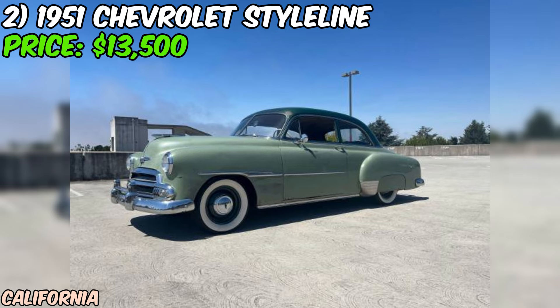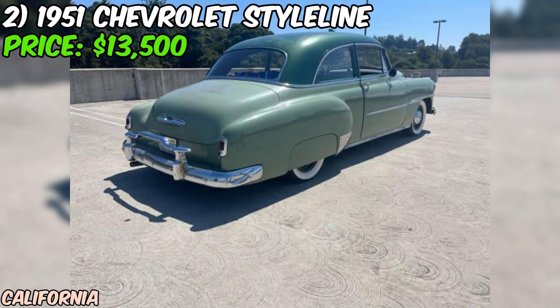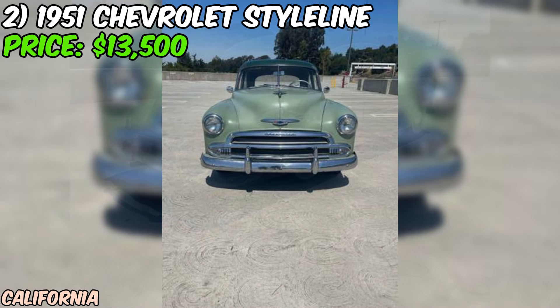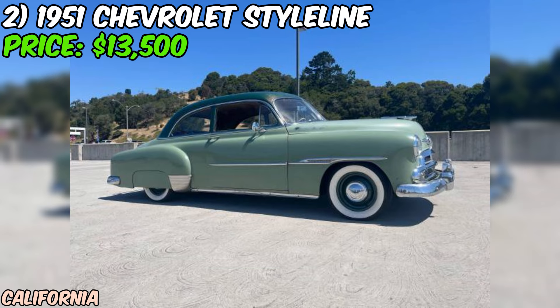We've got a real treat for you: a gorgeous 1951 Chevrolet Style Line Deluxe that's looking for a new home. This beauty is currently up for grabs on Craigslist for just $13,500. Under the hood, you'll find a 235 straight-six engine paired with a three-speed manual transmission on the column. The seller mentions that the car was originally a Power Glide, but it's been converted to a manual, which is great news for those who love the feeling of shifting gears themselves.